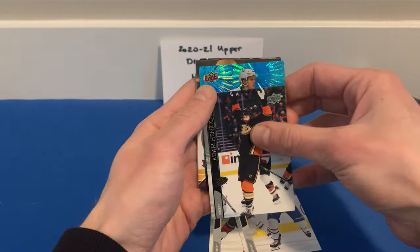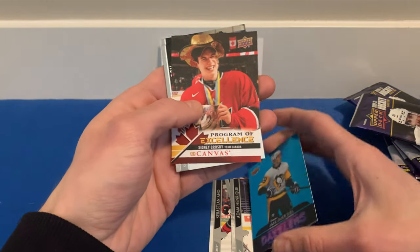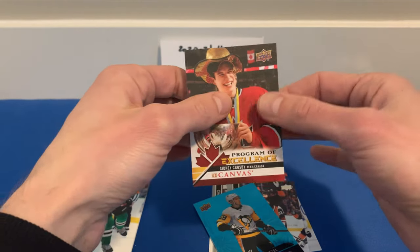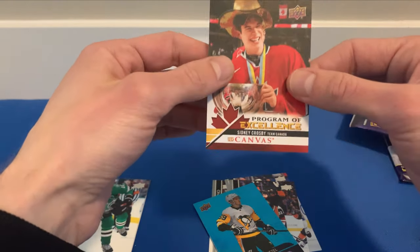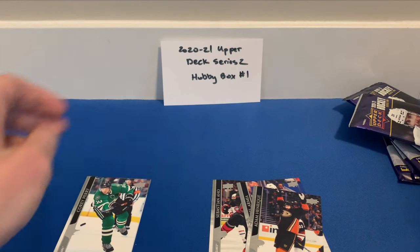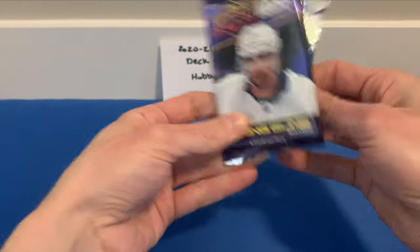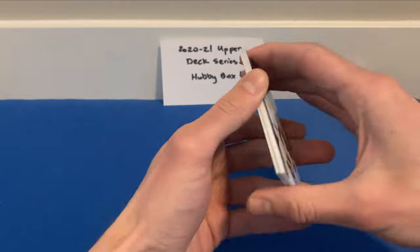Sebastian Aho, Jami Häkkinen, Adam Henrique — and here it is: a Dazzlers of Jake Ansel! Very nice card, and behind that we got a Program of Excellence of Sidney Crosby! What a cool card — a Sidney Crosby UD Canvas Program of Excellence. You can get these of rookies too, but that's a great pull. I'm almost positive Program of Excellence is one of those inserts you can only pull in hobby versions.